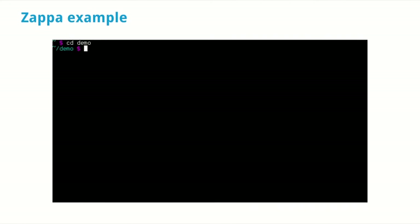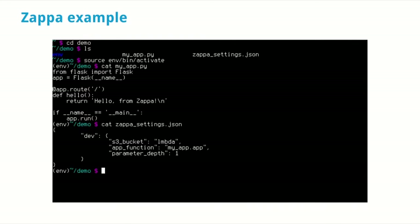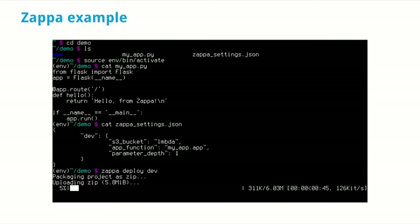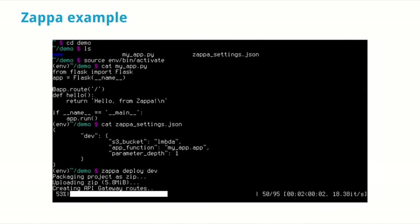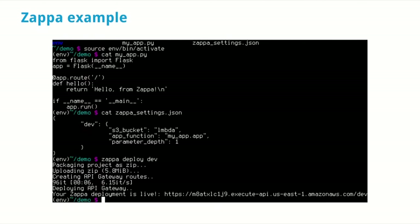Here's a demo by Rick Jones. It's a basic Flask Hello World application. You have a Zappa settings JSON file that configures the entry point and where to put deployed code on S3. Then it deploys — it zips the project with all dependencies, uploads it, creates the API Gateway routes to Lambda, and what you get back is the endpoint that you can call and it works.